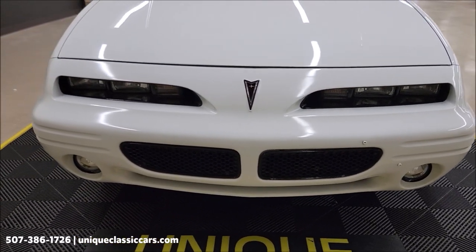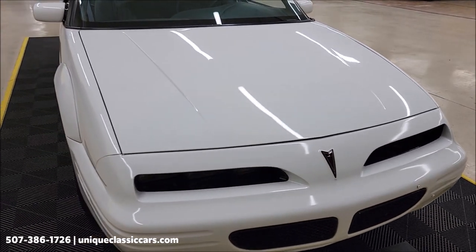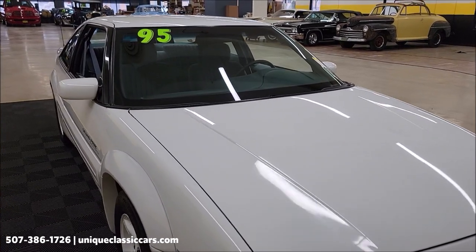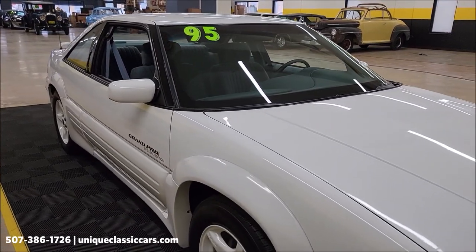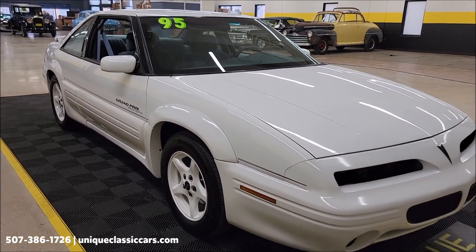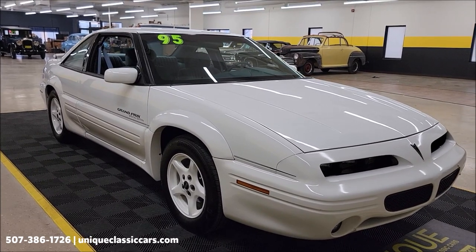There's a 3.1 liter V6 underneath the hood, nicely equipped with an automatic transmission with overdrive paired up with that 3.1 liter, power steering, power brakes, and AC. If you want to check out the still pictures, you'll be able to see the engine bay, interior, undersides — check it out. It is clean. In the trunk you're also going to see the RPO code.